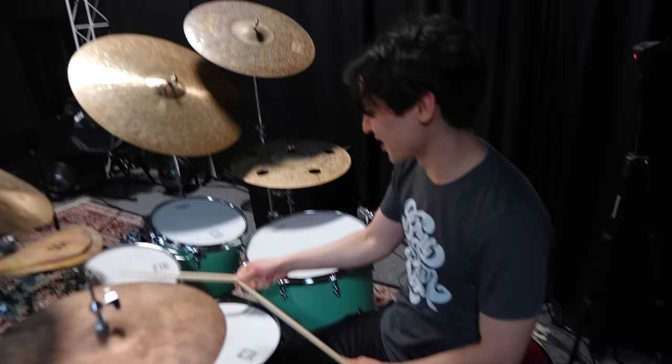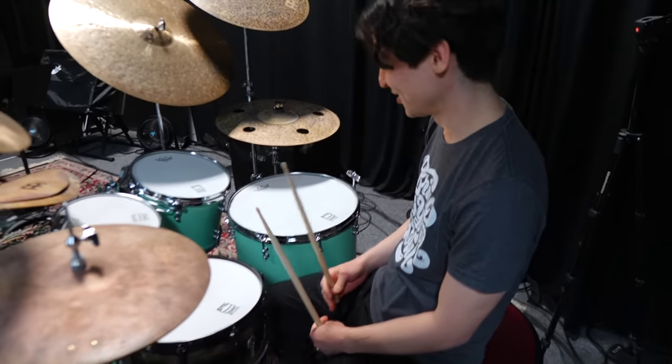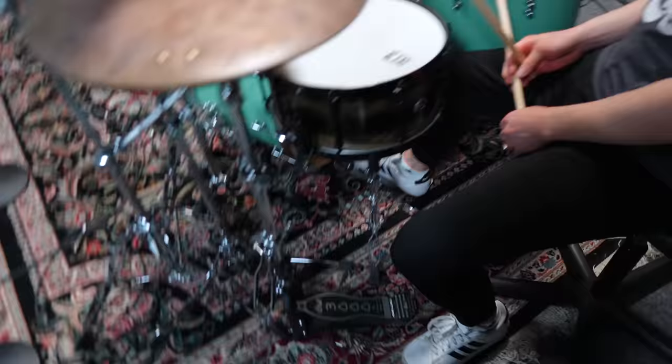Man, these have a lot of volume. A lot of body — I guess it's because of the thin shell. Yeah, a lot of warmth. Dude, you're a great player, man. Thanks! That's Carl, guys — if you haven't met Carl yet. The snare drum...